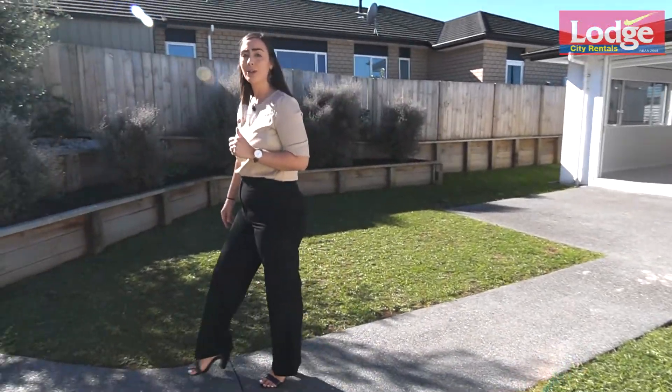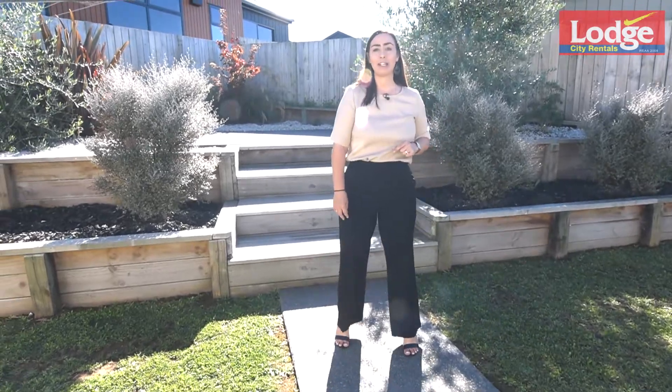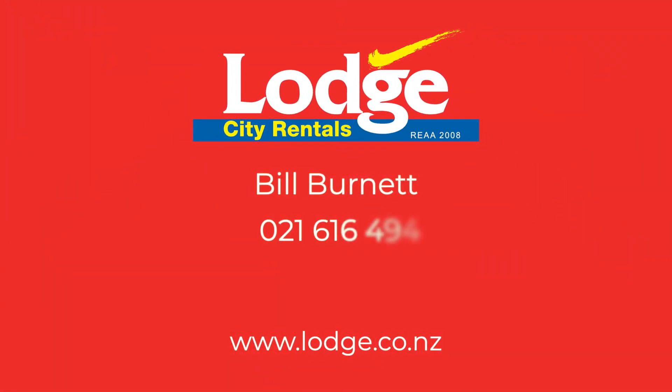If you have an investment property you would like us to manage, or you're simply after further info on our property management services, head to our website lodge.co.nz.